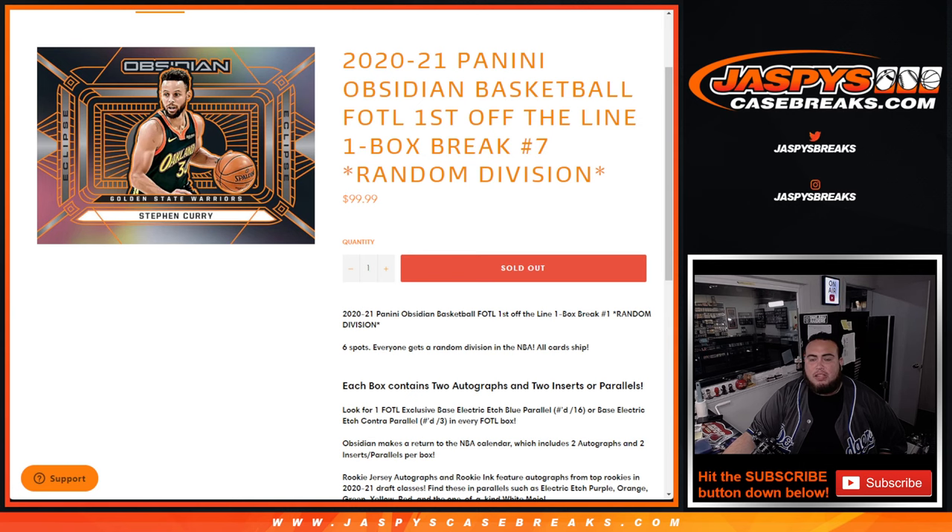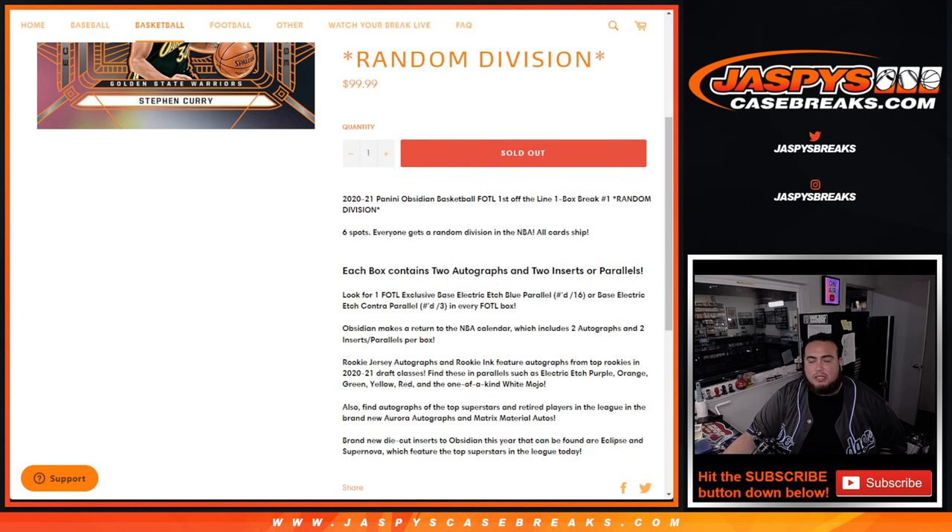Everybody gets a random division and an NBA team. All cards ship. Each box contains two autographs and two inserts or parallels. And look for one exclusive First Off The Line — whether it's a base Electric Etch Blue numbered to 16, or a base Electric Etch Contra numbered to 3, which to my knowledge we haven't seen out of 3 yet.